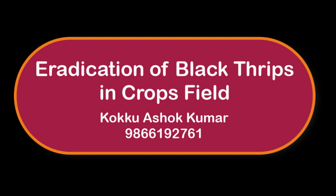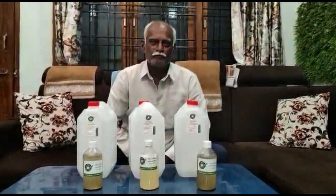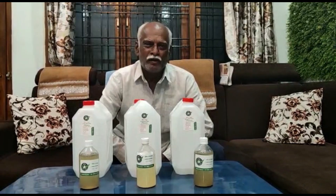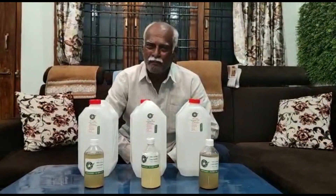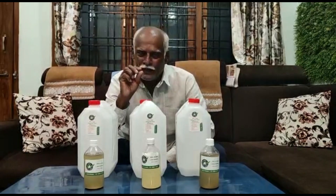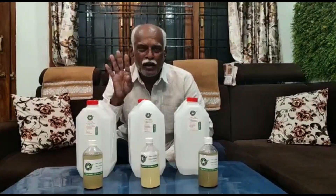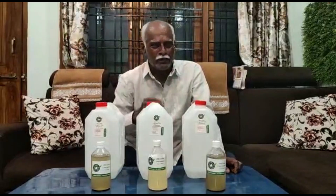Nowadays, all the farmers are facing a horrible situation in Mirchi crop. We are affected by black thrips — they attack the Mirchi crop a lot, and they live in the flowers, bunches, and flowers. They ruin the flowers and the Mirchi plant, and the total crop will be damaged and slowly and completely deserted.